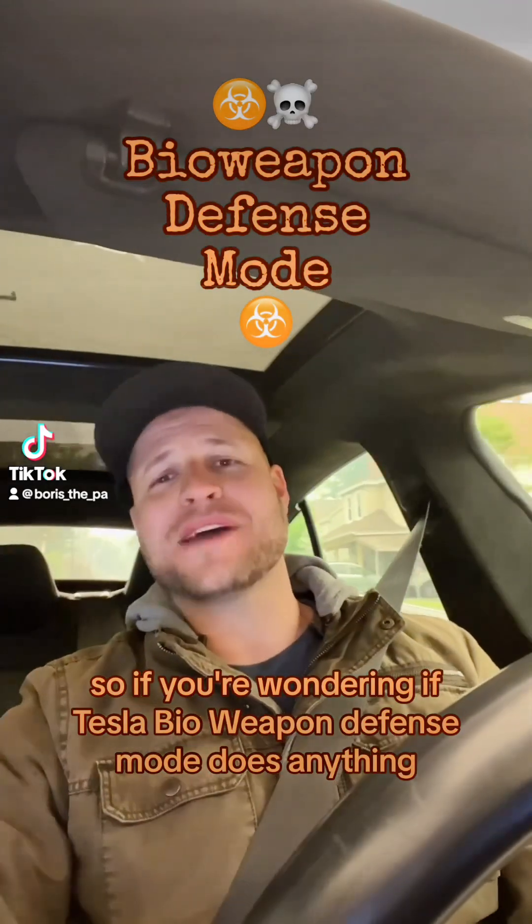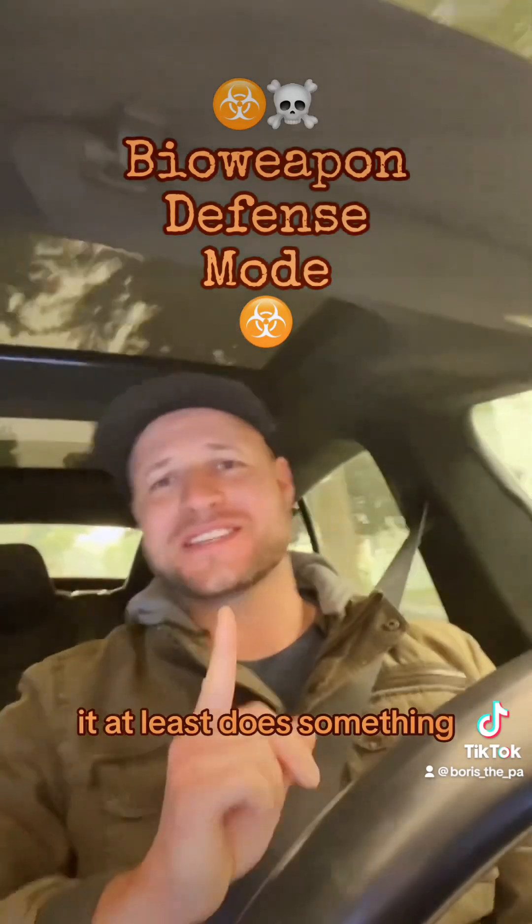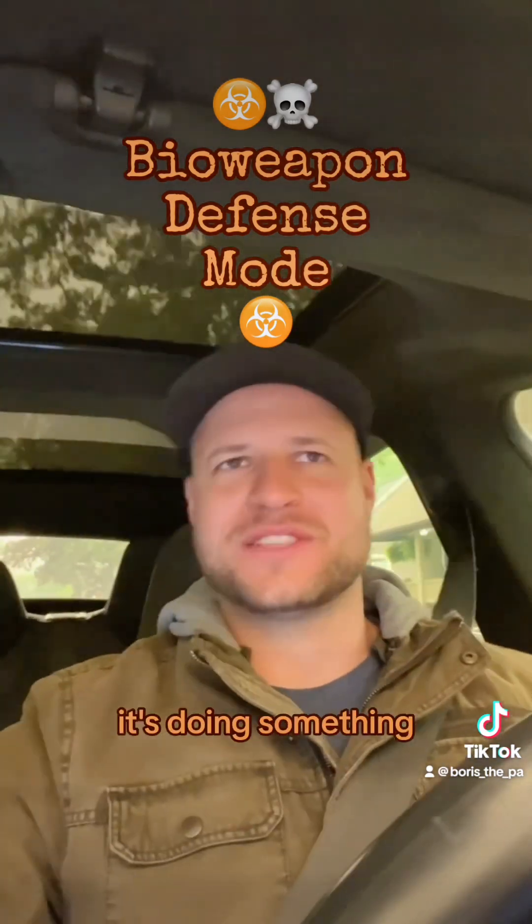If you're wondering if Tesla's bioweapon defense mode does anything, the answer is yes. It at least does something. Here's how I know: one, you can hear it — it's doing something.